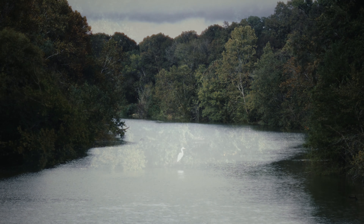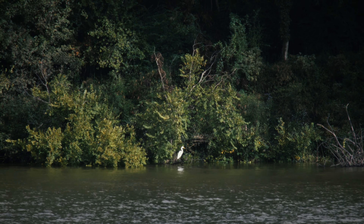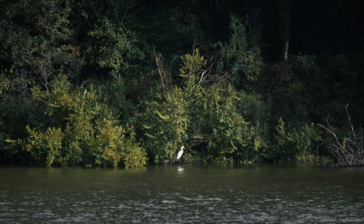Did you know? Our state agencies are not required to test inland lakes and streams, so we're stepping up to the dock — literally — to protect public health and monitor water quality so you can get the skinny before you dip.